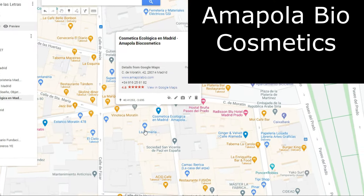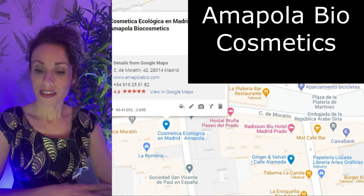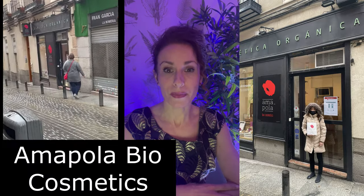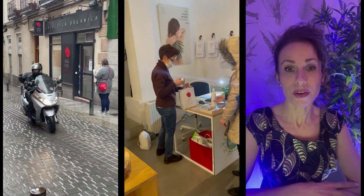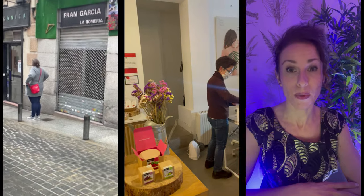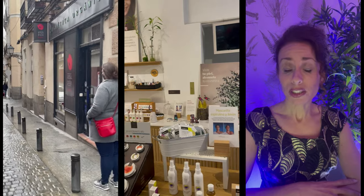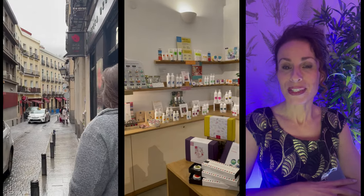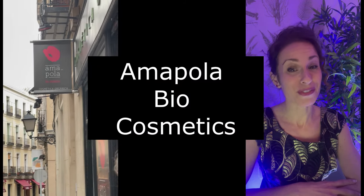Located on Calle de Moratín 42, toward the east side of Barrio de las Letras, this is a good store if you are concerned about the ingredients in your makeup and toiletry products, as all the items in the store are made from as few processed ingredients as possible. I really like that they had Dr. Bronner's soap, though I bought it — pricey though. They gave us a bunch of free high quality samples too. We really liked the skin cream samples. So I would say come for the organic makeup and stay for the free samples.